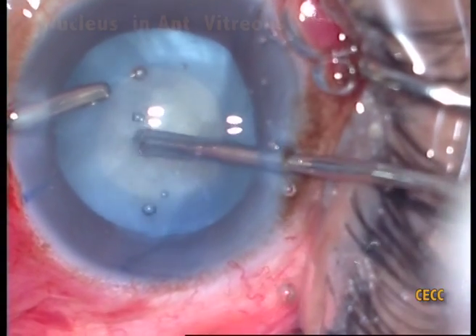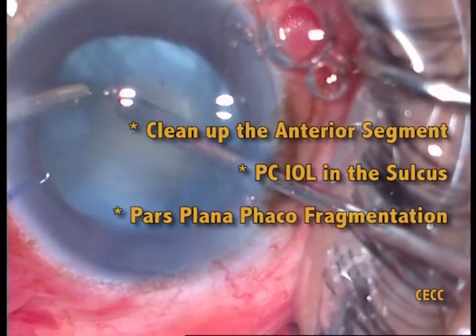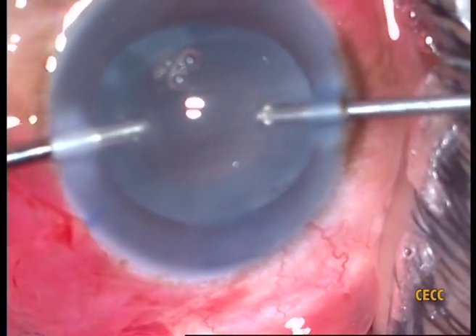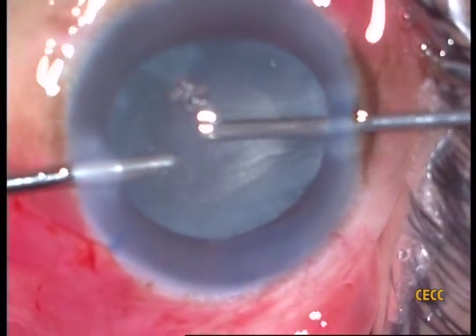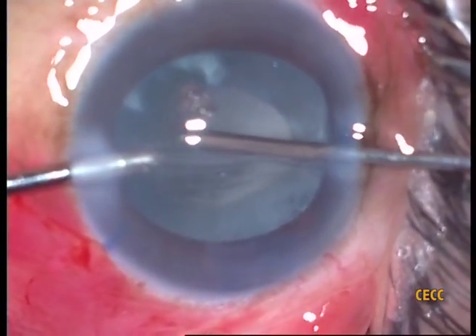As we had expected, we soon confirmed the presence of the nucleus in the anterior segment. We implanted an IOL in the sulcus and then went after the dislocated nucleus through the pars plana route using the fragmatome. We used the irrigation-aspiration-cut sequence for the cortex, and irrigation-cut-aspiration sequence for vitreous when presented. Though we didn't use it, triamcinolone acetonide-assisted maneuvers could have been considered at this stage.